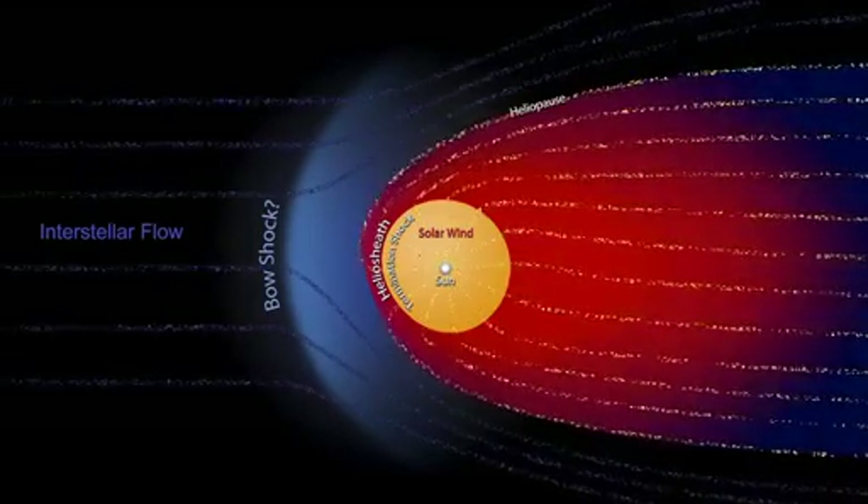We're getting very close to the boundary. We don't know how close because no spacecraft has ever been there before. But it could be another few months, it could be another few years, but it's probably not much longer than that. We travel a billion miles every three years.